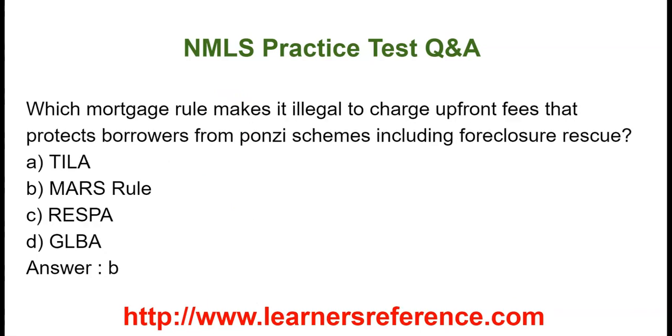Which mortgage rule makes it illegal to charge up-front fees that protects the borrower from Ponzi schemes including Foreclosure Rescue? Option A: TILA. Option B: Mars Rule. Option C: RESPA. Option D: GLBA. The correct answer is Mars Rule.